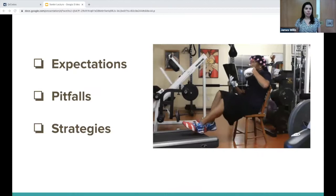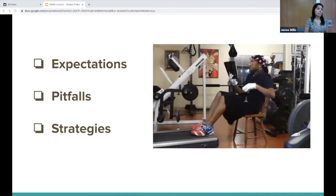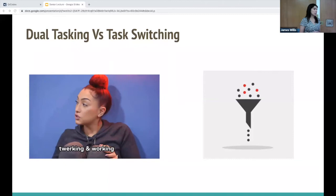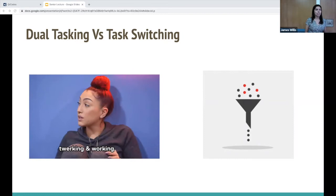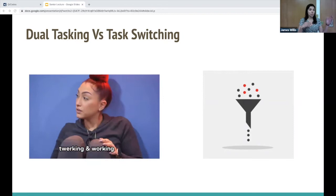I'm going to go over the expectations of us as emergency physicians, pitfalls of multitasking, and strategies to cope in a multitasking environment. Multitasking means two tasks performed simultaneously — but we know most tasks aren't actually performed simultaneously. We can perform automatic tasks simultaneously, like two motor tasks or a motor and cognitive task that have been ingrained through repetition. However, when we're multitasking we're really task switching, because our brain can't process multiple tasks at once — we're constantly moving back and forth.